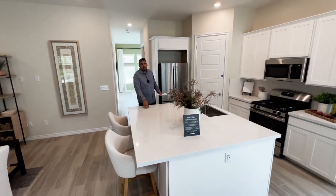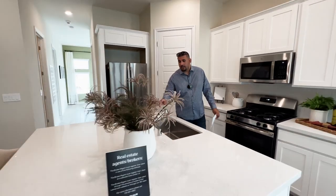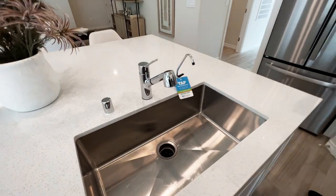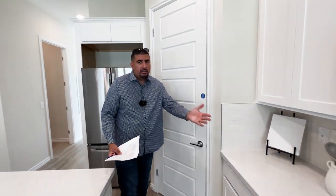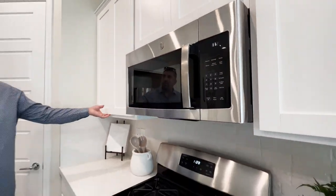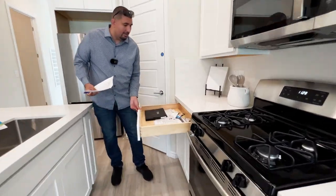Just a big, nice quartz countertop island. It has a stainless steel undermount sink, chrome faucet, and an osmosis system. Over here you have the refrigerator — it is an option you can purchase with your home. Here we have a nice-size pantry. To my left you have a gas stove and your microwave. You have white cabinets with soft-close, and soft-close drawers as well. Also got the dishwasher on the island.